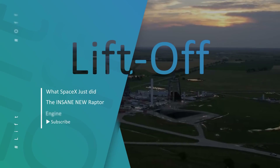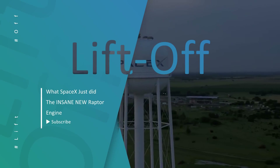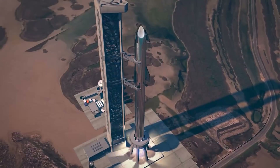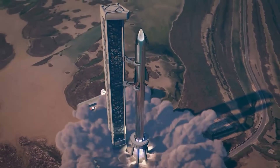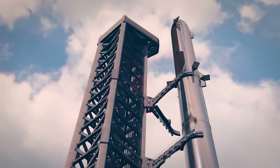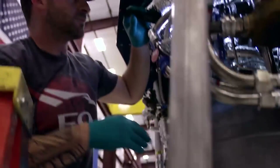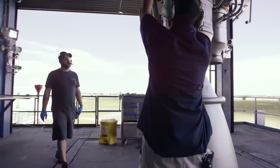Elon Musk's spaceflight empire, SpaceX, is in the middle of a lengthy licensing procedure with the Federal Aviation Administration to determine whether it would be able to launch its massive Starship into orbit from Boca Chica. Meanwhile, it's going about its business, testing out a variant of its super-powered Raptor engine.